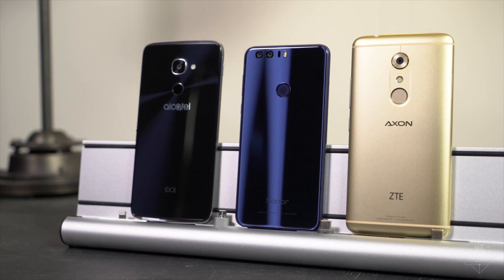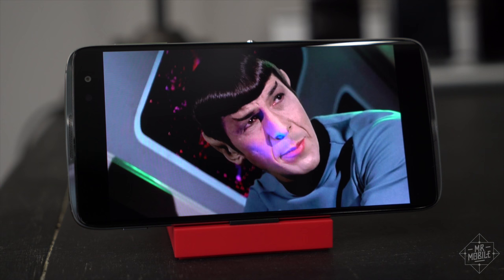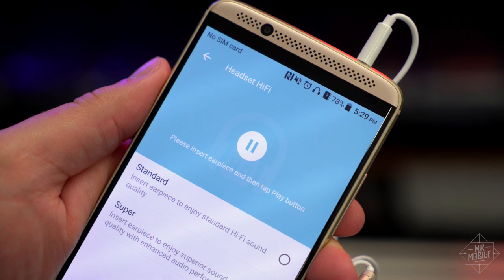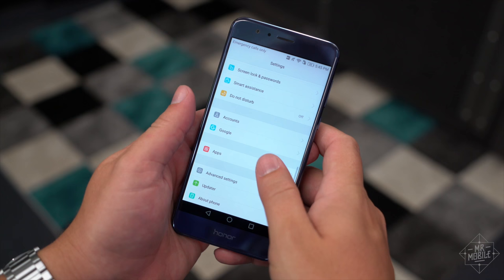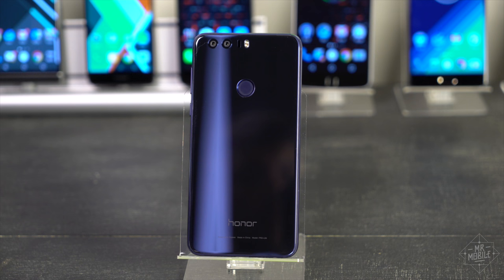I don't usually crown one phone a winner over others, but using these three devices over several weeks, I have to admit I gravitated most often to the Honor 8. It doesn't have the stunning screen of the Idol or the sound quality of the Axon. But to me, it's the phone that seems the most well thought out, the most unified, and it doesn't hurt that it's beautiful.